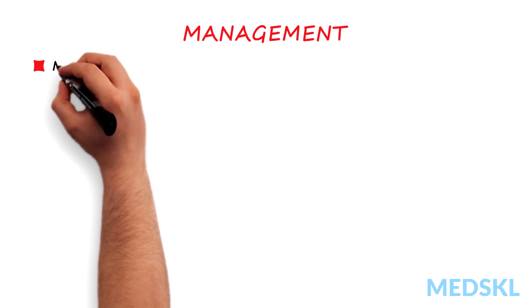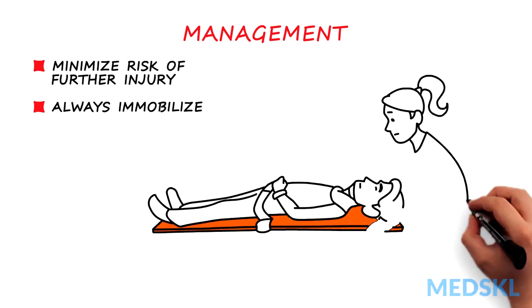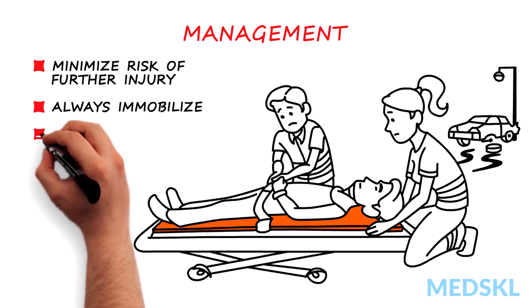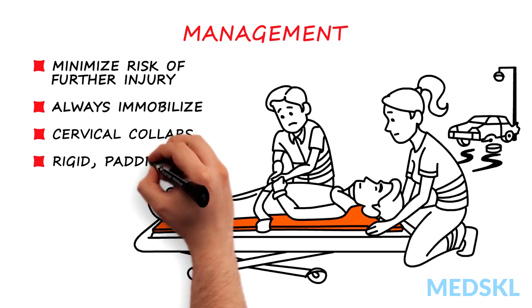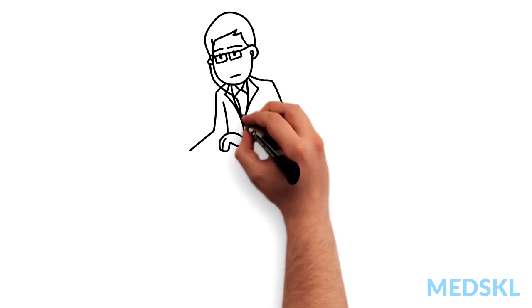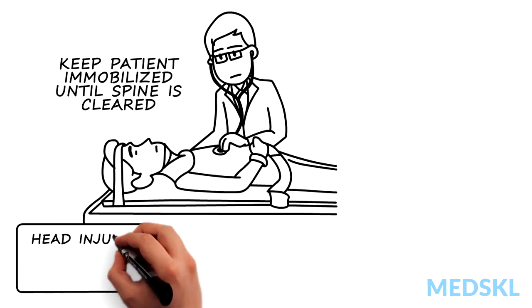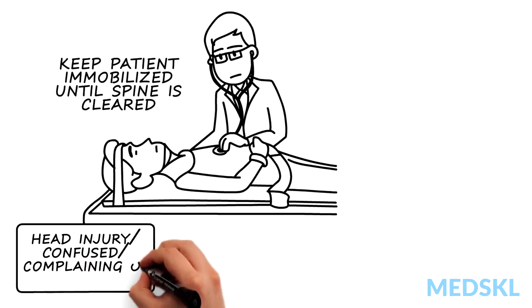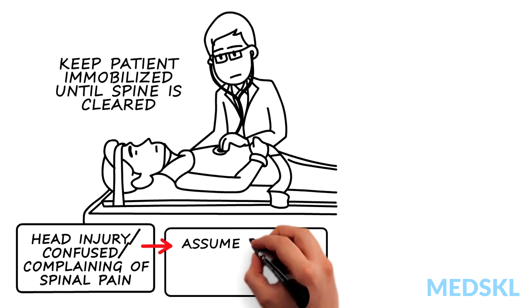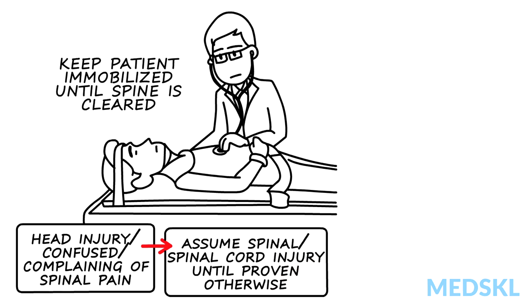Management should focus on minimizing risk of further injury. Always immobilize all patients with suspected spinal injury. Paramedics will have done this in the field by putting a cervical collar on the patient and securing the patient to a rigid padded backboard with head supports in place. While you carry out your ABCs, keep the patient immobilized until you can clear the spine. If the patient has a head injury, is confused, or is complaining of spinal pain, assume that there's a spinal injury or even a spinal cord injury until proven otherwise. Failure to do so in individuals with an unstable spinal injury can result in further neurologic damage.